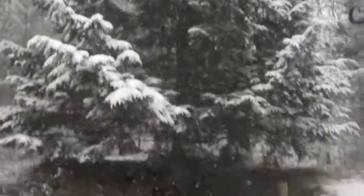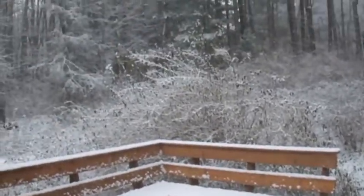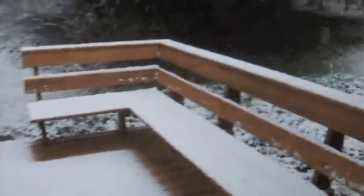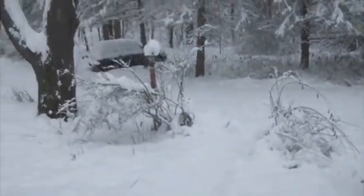Hey friends! It's been a really long time since we last talked and my voice has changed a bunch. This was from back in November when we got our first snow — our Thanksgiving snow. It's still pretty warm out so it was really heavy snow.